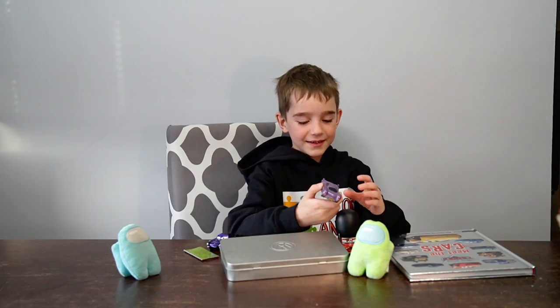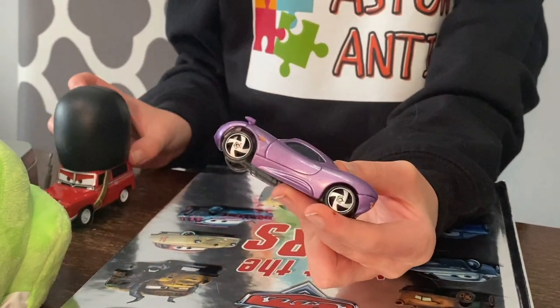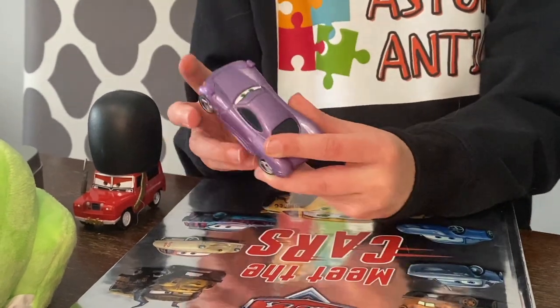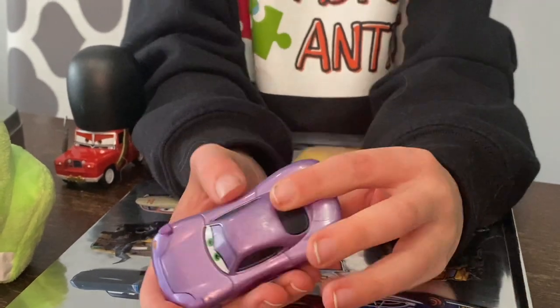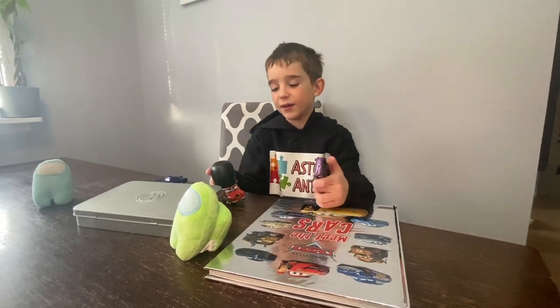The next thing is — you might have already seen this one in a different video — it is Holly Shift Wall. This one is the lights and sound Holly Shift Wall. It has a button right here, but just so you know it's dead, so it doesn't really work. It's basically just the normal Holly Shift Wall with working lights and sounds.